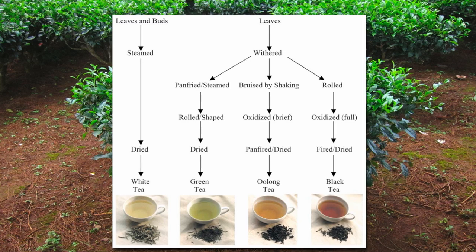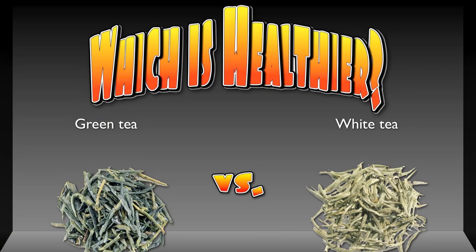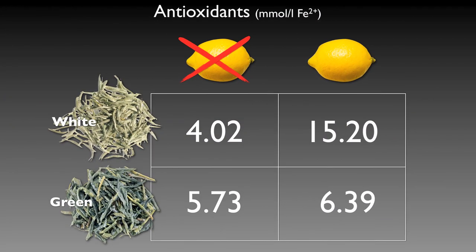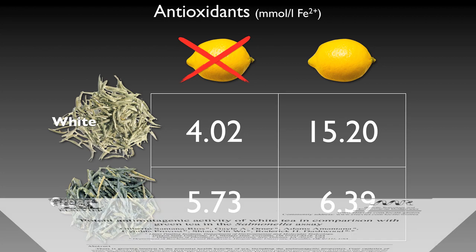In one of the videos I made a few years ago, I talked about how the tea with the most antioxidant power was green tea, unless you added lemon, in which case white tea pulls ahead. But what about going a step further and testing their respective abilities to prevent DNA damage?